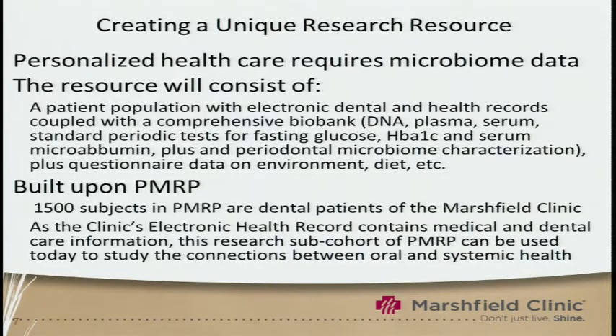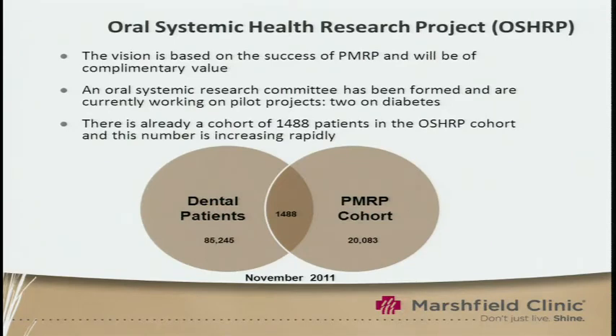In these patients, just as we do with PMRP, we will have DNA, plasma, and serum, plus a standard periodic test for fasting glucose, hemoglobin A1C, and serum microalbumin. We will also be taking samples of oral bacteria, including the periodontal microbiome. These individuals will also answer a detailed questionnaire on their environment and diet. We're building on previous work done with our Personalized Medicine Research Project.